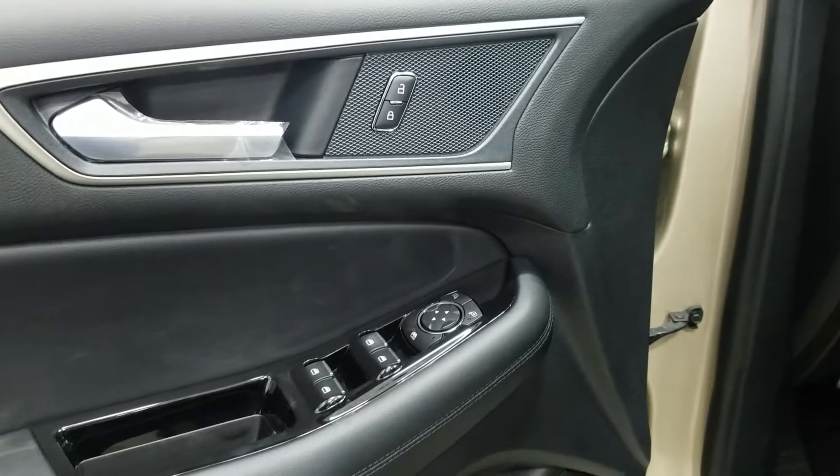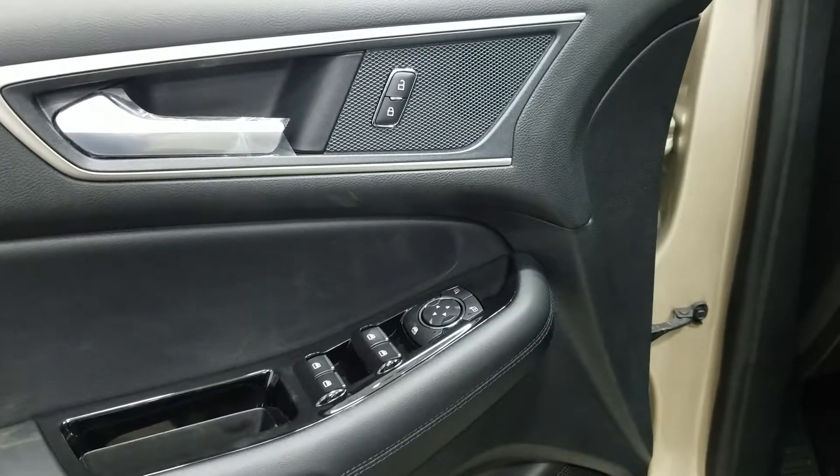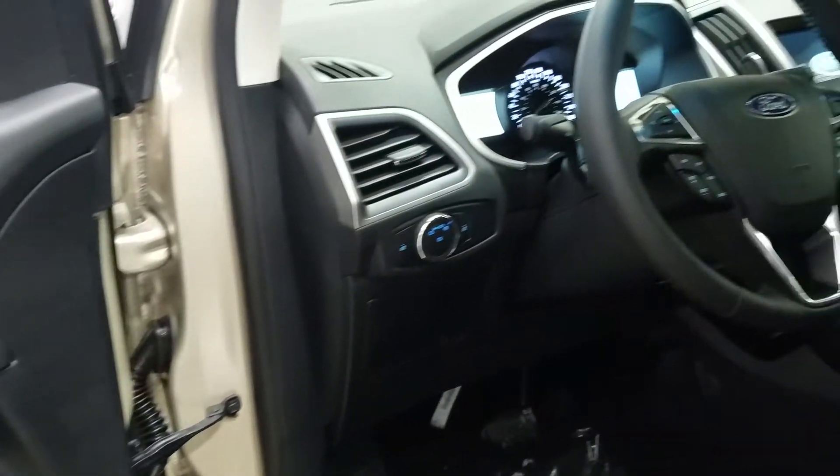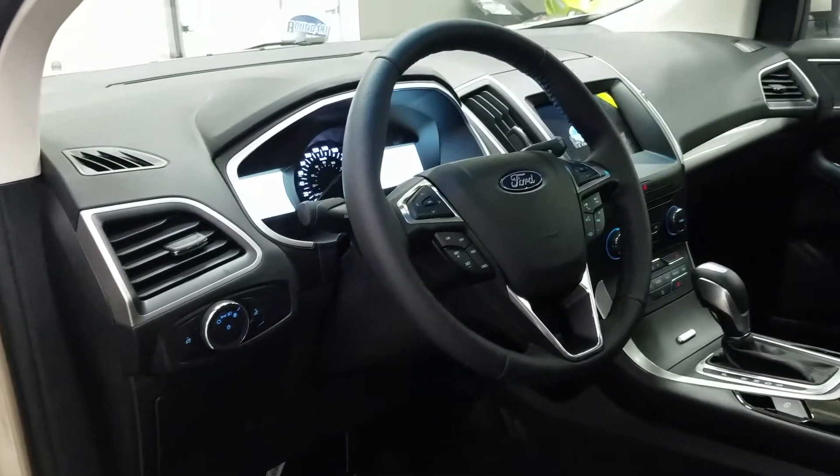Inside is a black interior. You'll find power windows, power locks, and power mirrors, door speakers and door storage pockets. We have carpeted flooring, automatic headlamps, and an adjustable steering wheel.